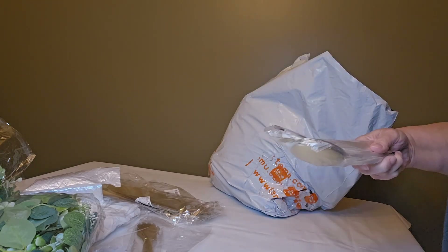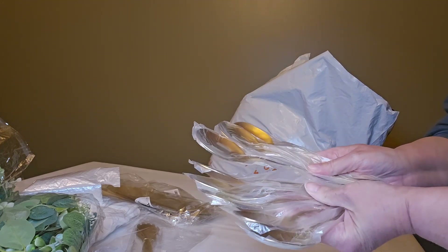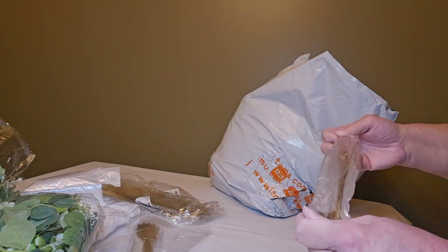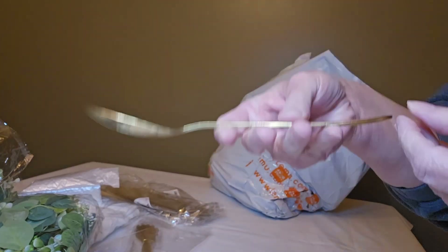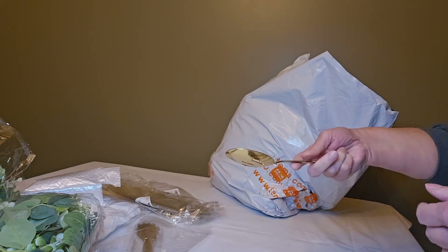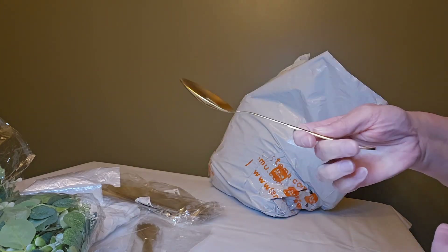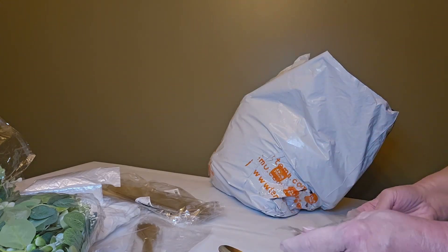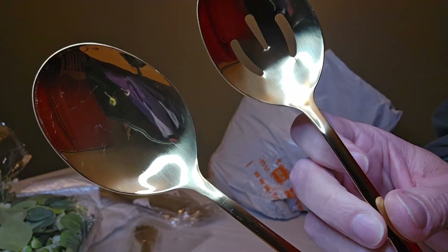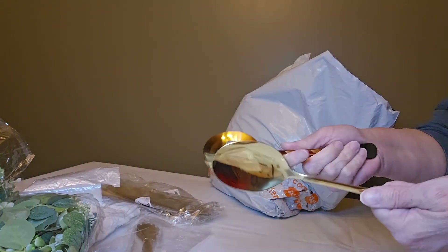This is a set of eight gold serving spoons — four slotted and four non-slotted. These again have a nice weight to them, they're metal stainless steel. The only thing I'm not crazy about is they're a little short — I wish they were about two inches longer for a buffet. These are like serving spoons you'd get with regular silverware at home, which is great for home but I wish they were longer for a buffet. I'll probably still use them because I absolutely love the color. I paid $13.76 for the package of eight.